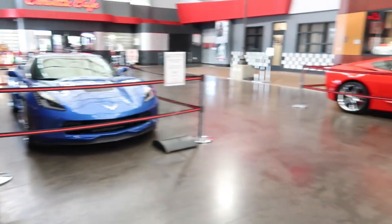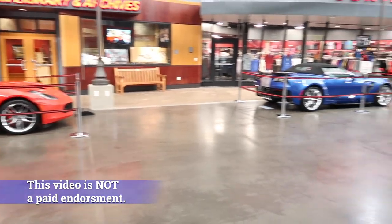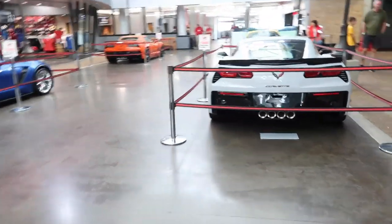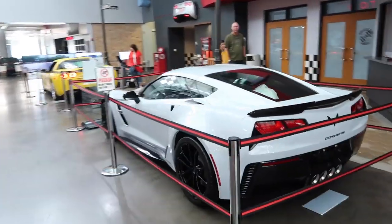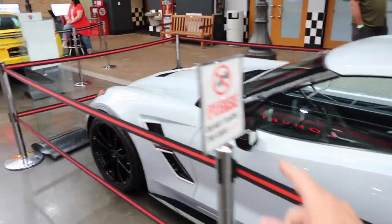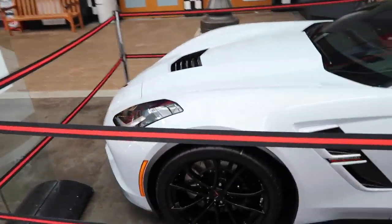It was a blast driving down here — we're only 90 minutes away from the museum. I'm here for two reasons: the first is to help my customer take delivery of their Ceramic Matrix Gray Grand Sport. This is Larry and Vicky's car from Nebraska — absolutely beautiful Ceramic Matrix Gray.